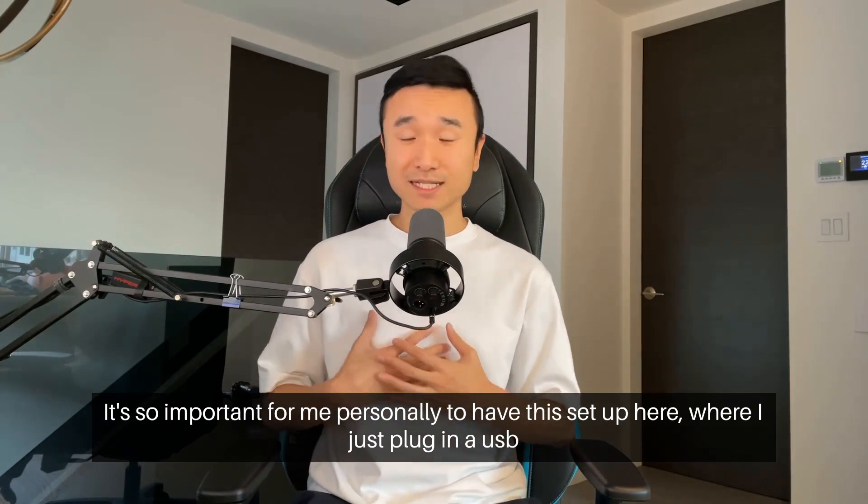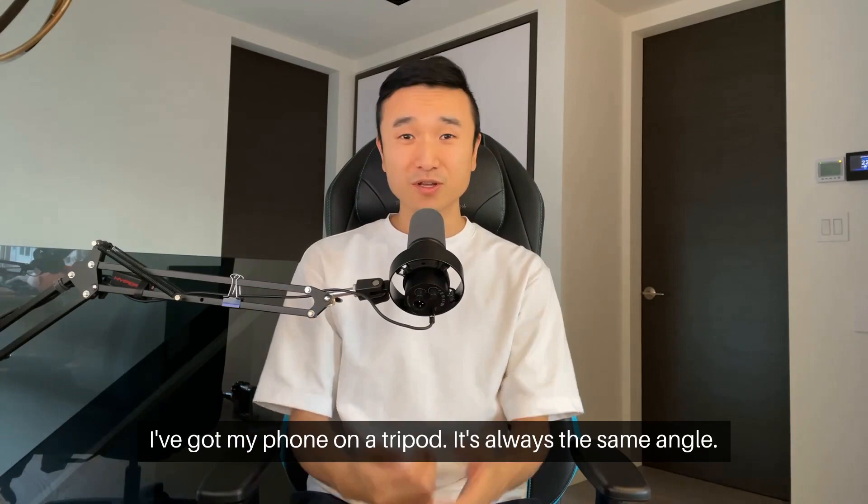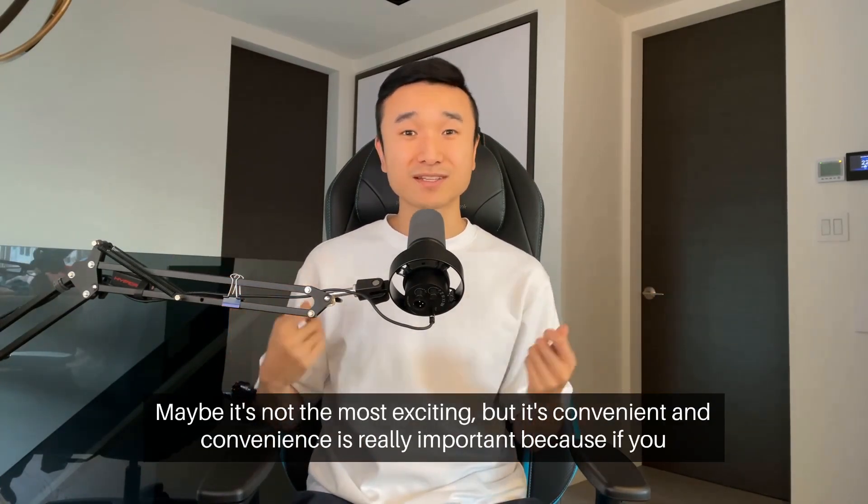It's so important for me personally to have this setup here where I just plug in a USB, I've got my phone on a tripod, it's always the same angle. Maybe it's not the most exciting, but it's convenient.